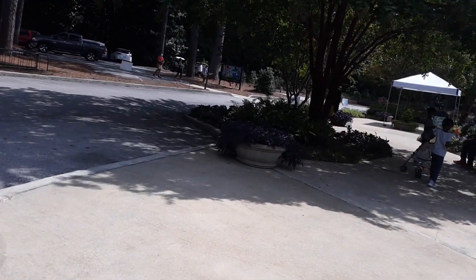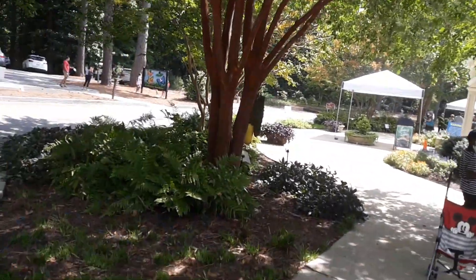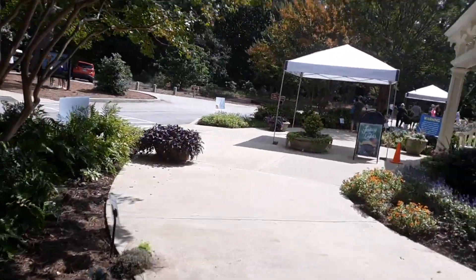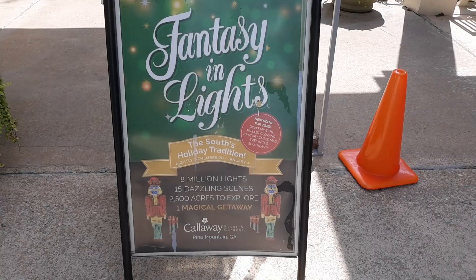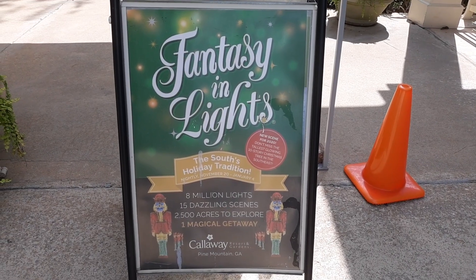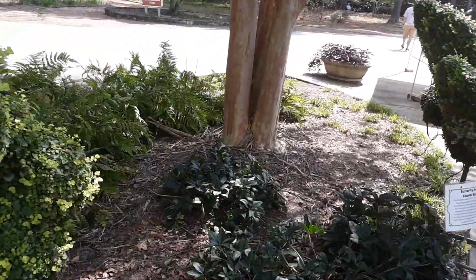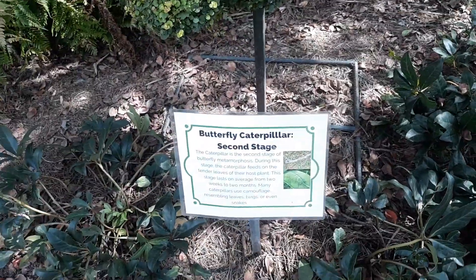Walking down through this way, they have all kinds of interesting exhibits outside. Oh, isn't that cute? Yeah, that's a little bug there — the butterfly caterpillar.